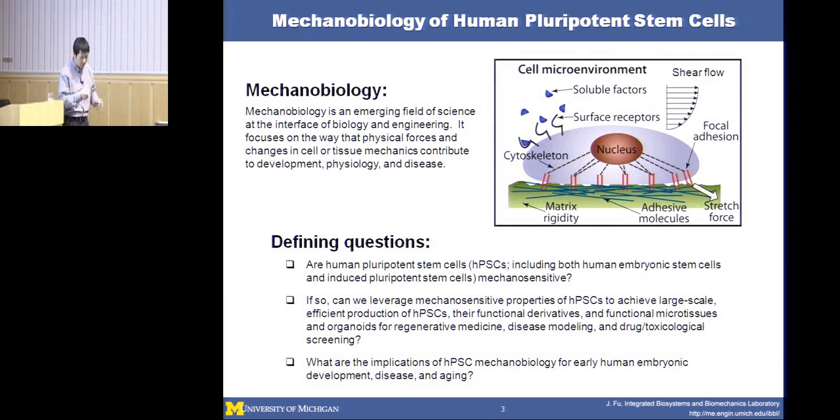Going back to the topic: what is mechanobiology? Mechanobiology is an emerging field at the interface of biology and engineering. It focuses on the way physical forces and changes in the cell and tissue mechanical environment contribute to development, physiology, and disease. Consider a single adherent cell that attaches to the extracellular matrix through focal adhesions—adhesion structures mediated by transmembrane integrin receptors. Conventional biologists focused on soluble factors that bind receptors and trigger intracellular signaling transduction pathways.